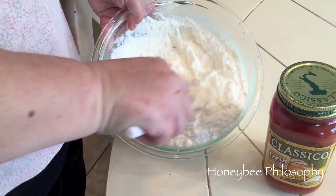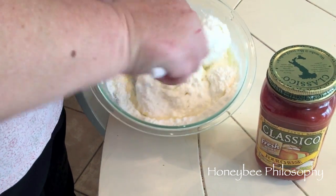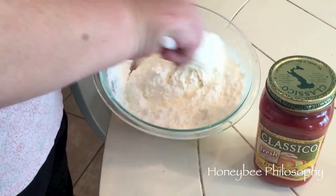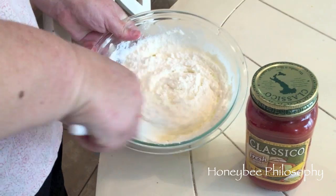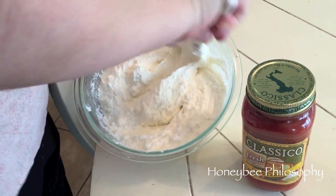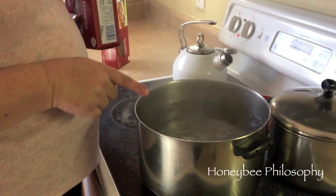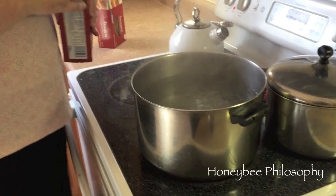I shredded up my Polly-O mozzarella and put it in a bowl with the ricotta. You can put an egg in here if you want it to be looser, and you can also add some fresh parsley — I'm just keeping it plain today. The reason I put it in a bowl and stir it is to get it to room temperature so it's easier to spread on the lasagna noodles.